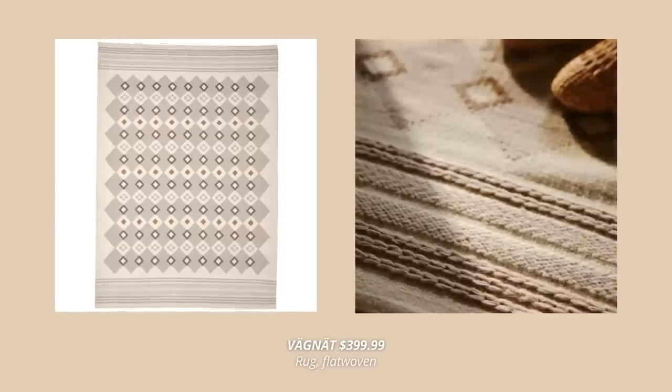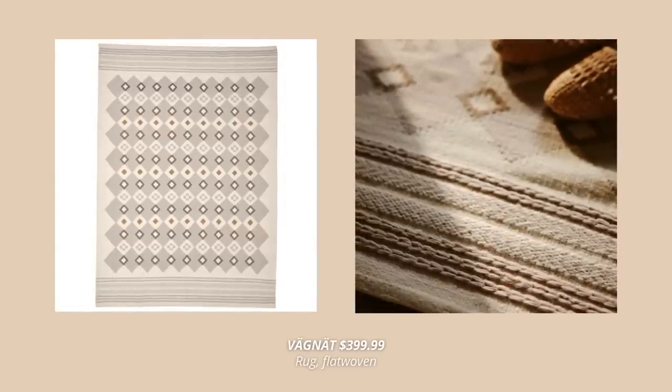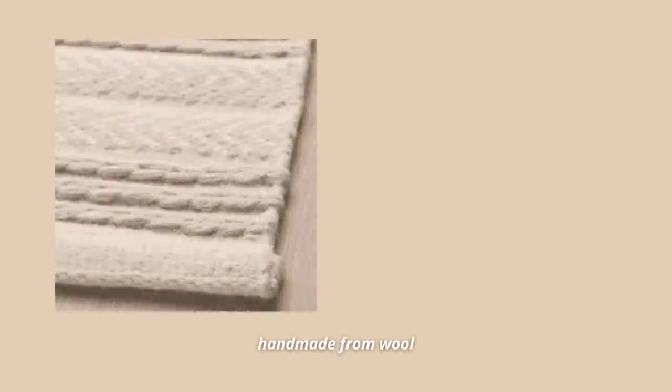IKEA released so many new rugs this spring, but my favorite is this handmade one. This one is a bit pricey, but for a timeless wool rug like this I think it's totally worth it — such a unique piece to have in your home.